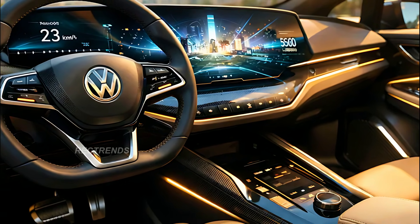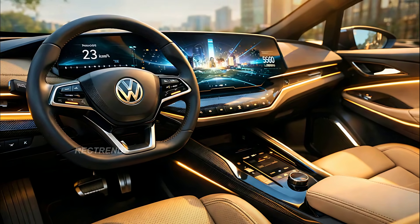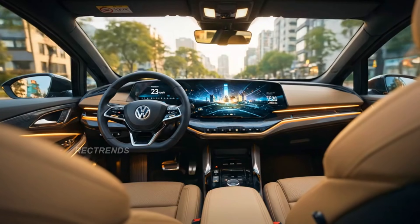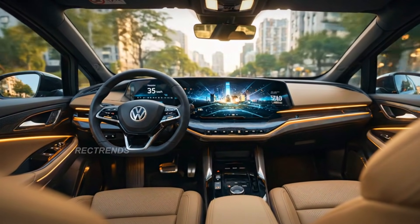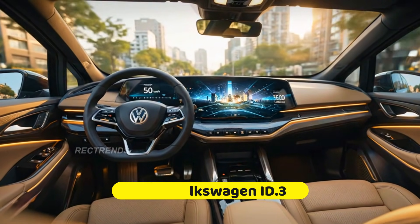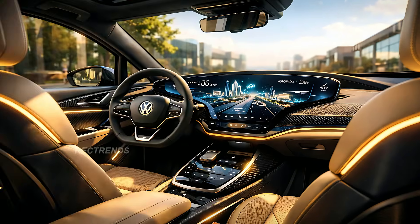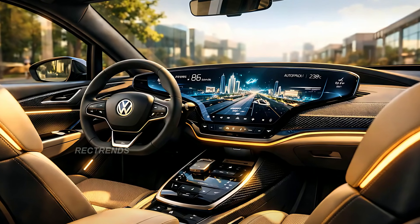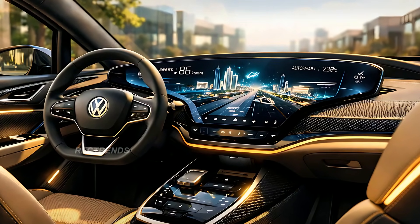Step inside, and the 2026 ID.3 feels like stepping into the future. The cabin is bathed in ambient LED lighting, wrapping around the doors and dashboard in a warm, welcoming glow. The new panoramic curved display stretches across the front, combining the digital instrument cluster and infotainment system into one seamless high-resolution screen. The steering wheel retains VW's minimalist layout with touch-sensitive controls, while the center console has been redesigned for better ergonomics, featuring haptic feedback buttons and a new rotary gear selector. Premium, sustainable materials wrap the seats and dashboard, blending eco-conscious design with German precision craftsmanship.